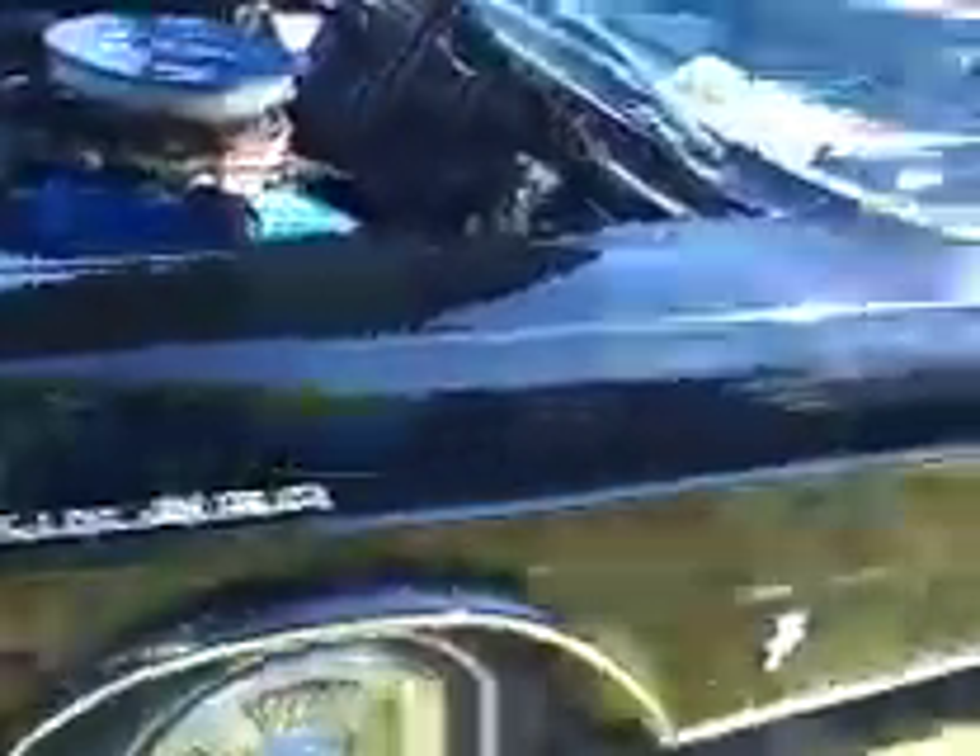65 Ford Galaxie 500. I told you a story before — my parents had one of these and I ran the hell out of it. I ran it to death.